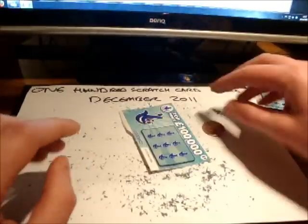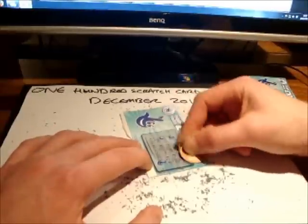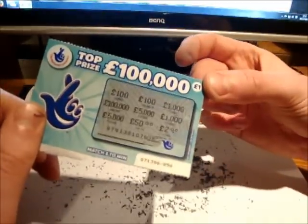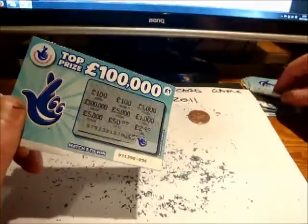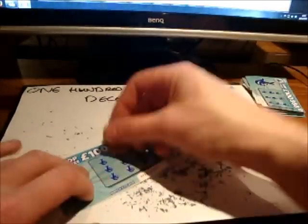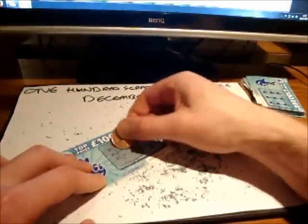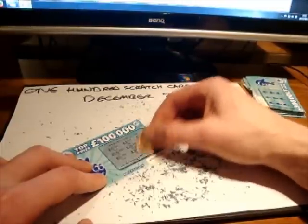I'm now on 12 winners and £27, so I'm over a quarter of my money back. Dave's top tip: don't bother buying scratch cards. That card there is also a big fat loser.